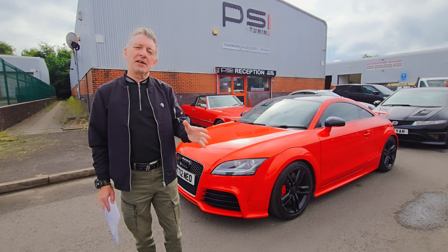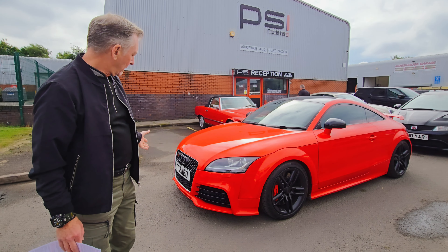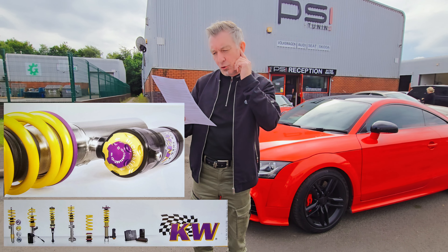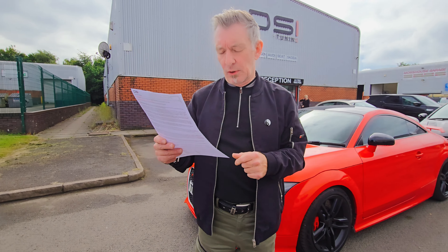The stance is looking good. They're saying the drive is going to be totally different than it was. So just to go over quickly what we've got: KW coilover suspension, wheel alignment, front top mounts, top mount bearings, rear top mounts, front drop links, and all the labor charges.